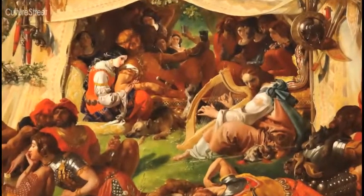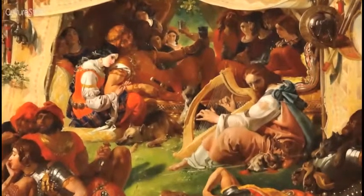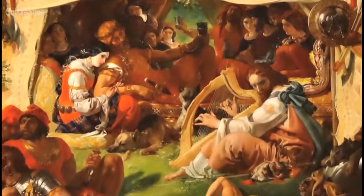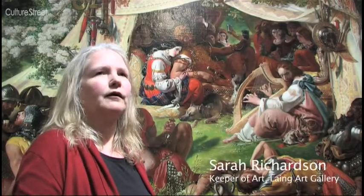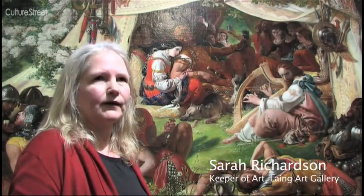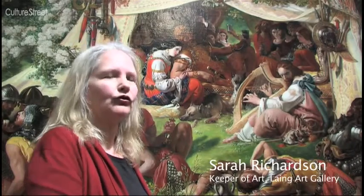It looks as if they've been hunting but they all look rich as well. This is a picture of an event from British history, the 9th century, when Britain was invaded by Danish troops.